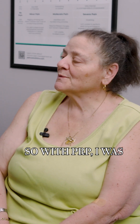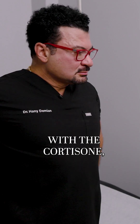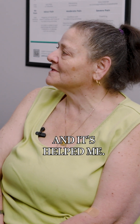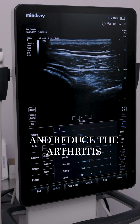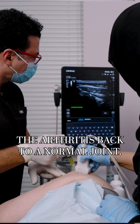With the PRP I was able to move my arm much higher, and it lasted about three weeks. With the cortisone I felt it didn't last as long as the PRP helped me. The whole idea from this is to reduce inflammation and reduce the arthritis, and hopefully we reverse the arthritis back to a normal joint.